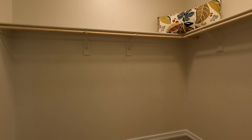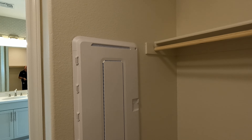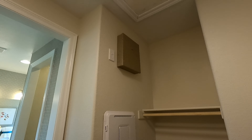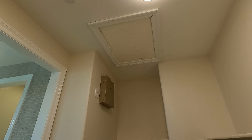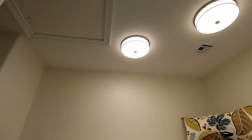Here's the walk-in closet with a little nook area. You've got the smart box for your router, cable, and home automations, plus your alarm box above and attic access. Spinning around, there are two lights set up in here as well.